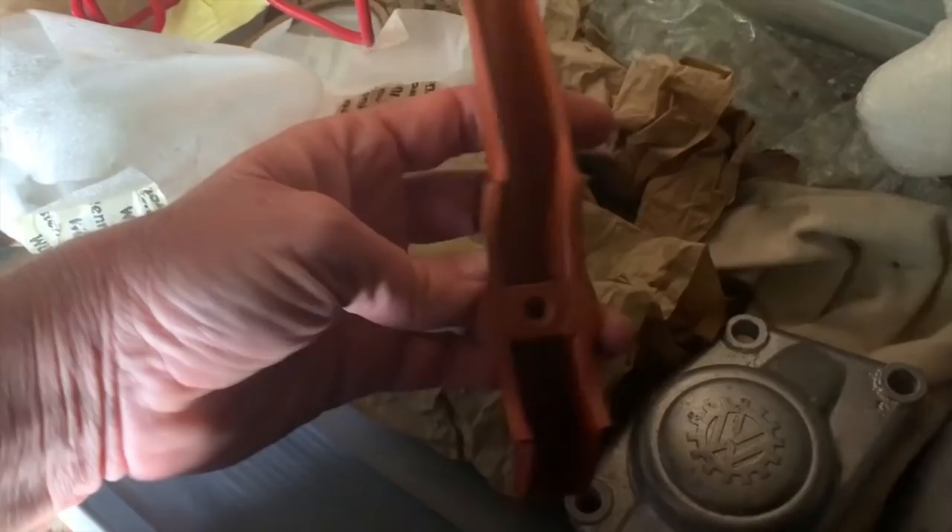Kind of hard to see, but that's definitely not a split-case trans. There are some boxes of parts though — a little KdF logo, some banana bumper guards. Lots of treasures.